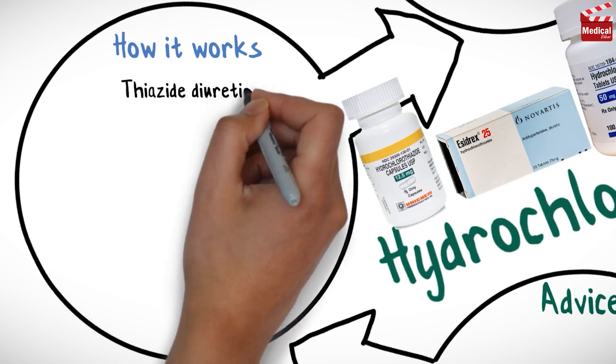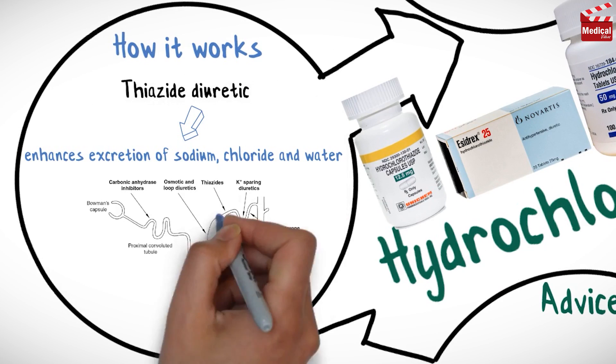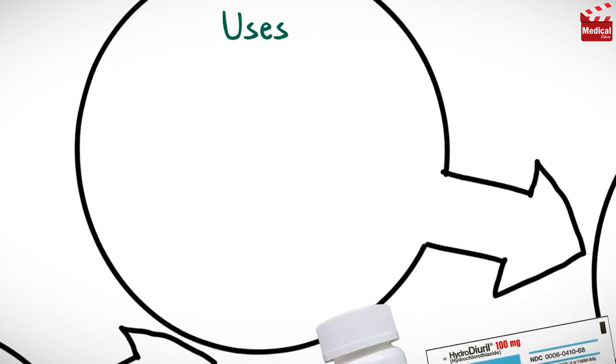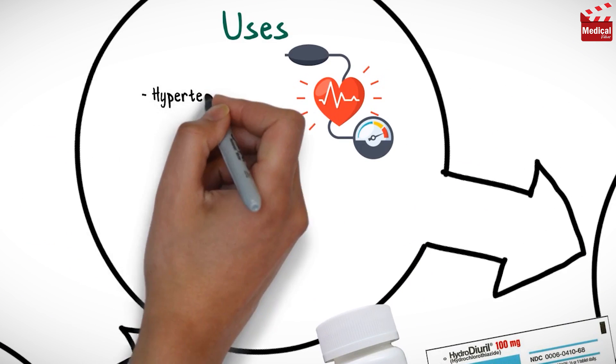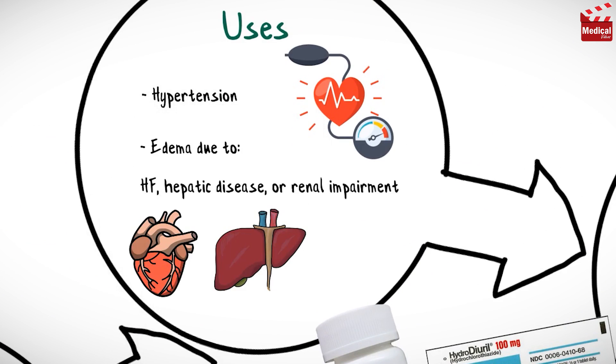Hydrochlorothiazide is a thiazide diuretic. It enhances excretion of sodium, chloride and water by interfering with transport of sodium ions across renal tubules. It is used in the treatment of hypertension and as adjunctive therapy for edema due to heart failure, hepatic disease, or renal impairment.